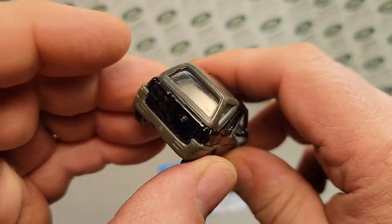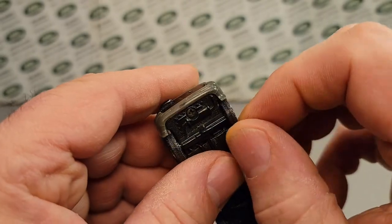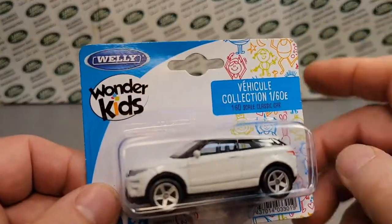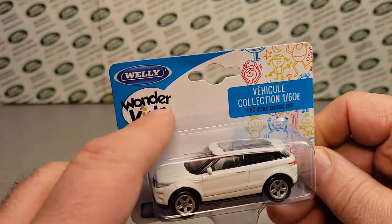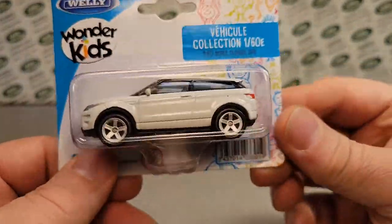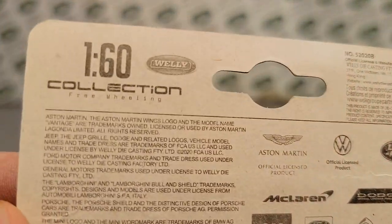I've got some bigger Welly stuff. This one is missing a wheel on the back, and some of the wheels are kind of crazy. I don't really have any Wellies in the small form. What I usually have and find is the 1/43rd scale pullback — they're pretty popular around here for that. But otherwise, this is what we have.